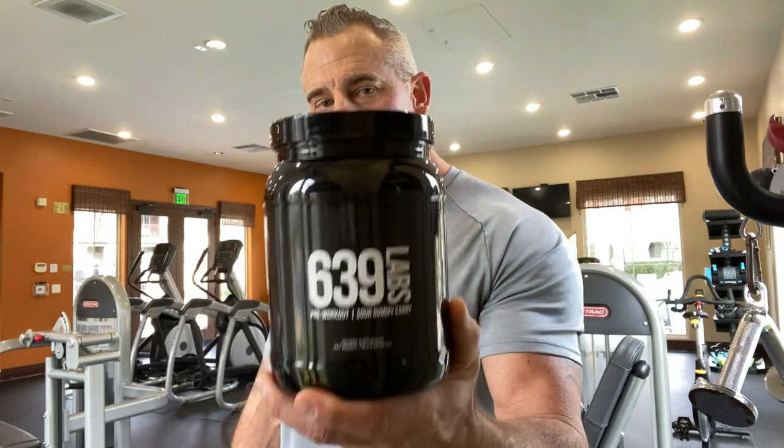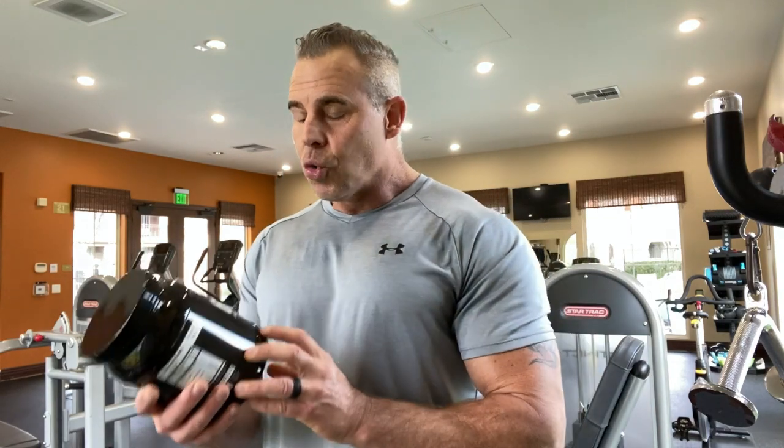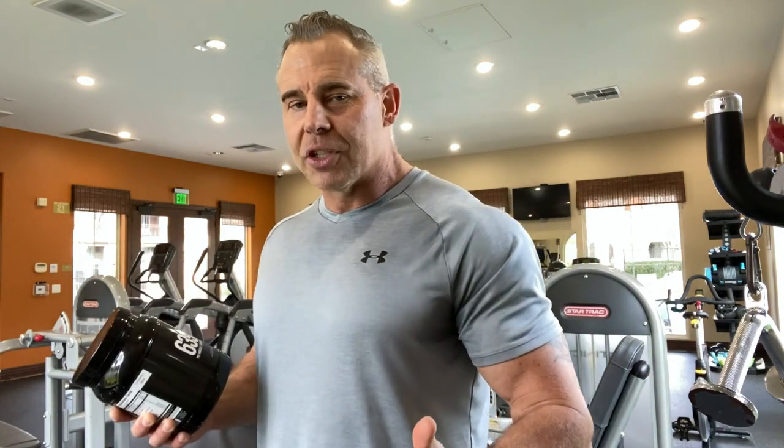Thank you for sending this over for me to try. Great big workout — I'm going to get off to finish my training. You guys have a good one, see you next time on the channel.